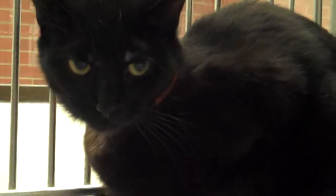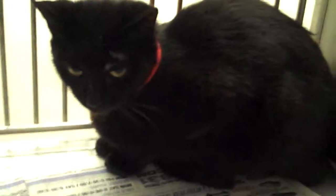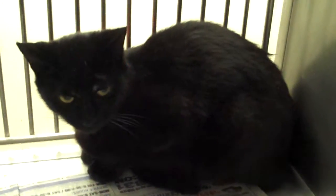Here's Animal ID A1285863. This is a one-year-old, gorgeous, dark black female cat. She's ready to go home today. She was brought into the shelter February 15th. She is the perfect black cat.